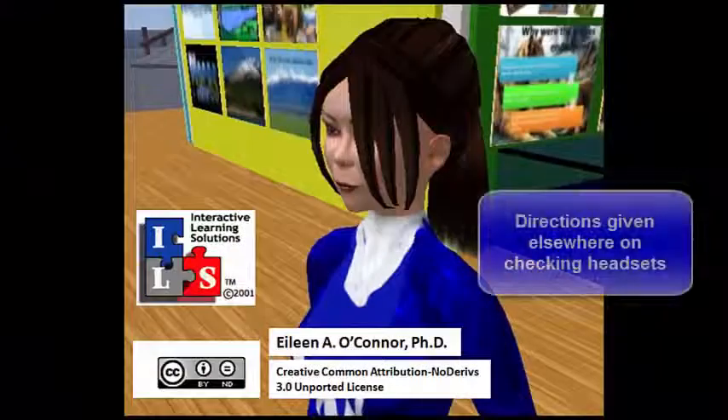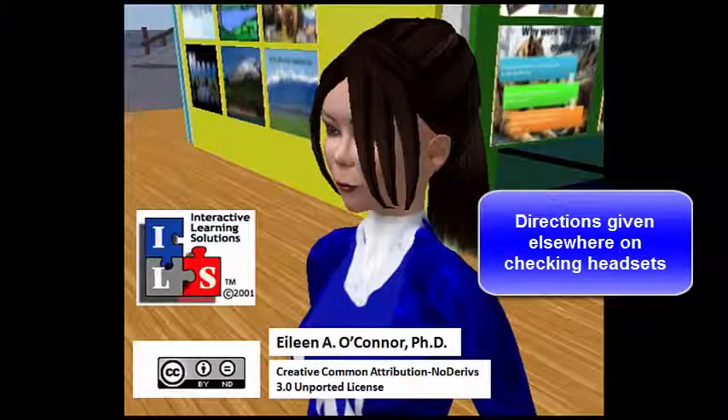Voice can be the most interesting way to communicate, but you can always use text chat if your headset isn't working.